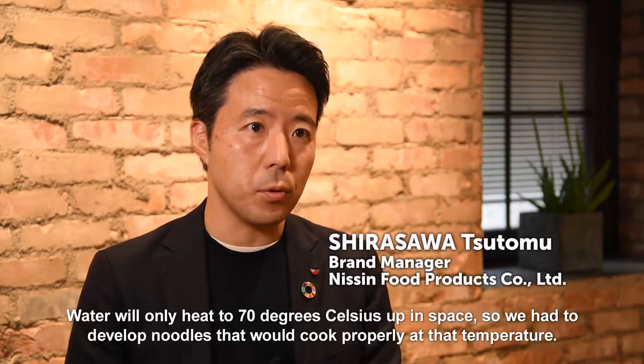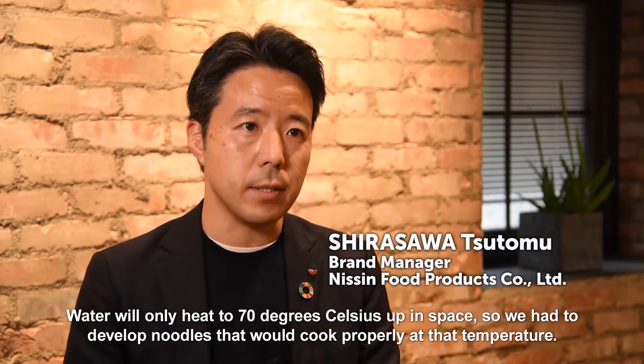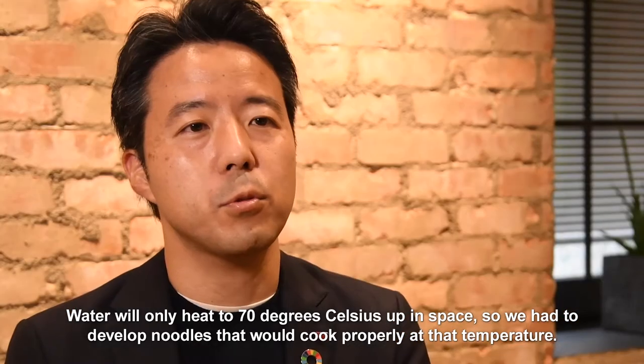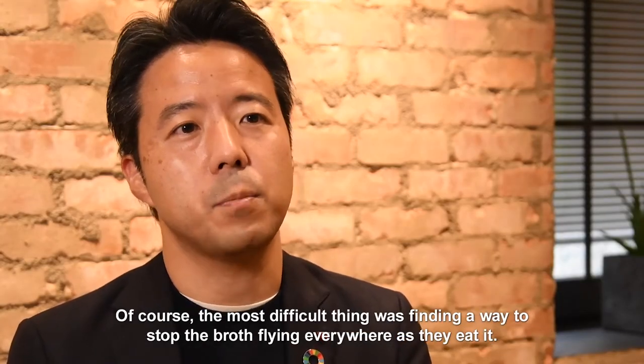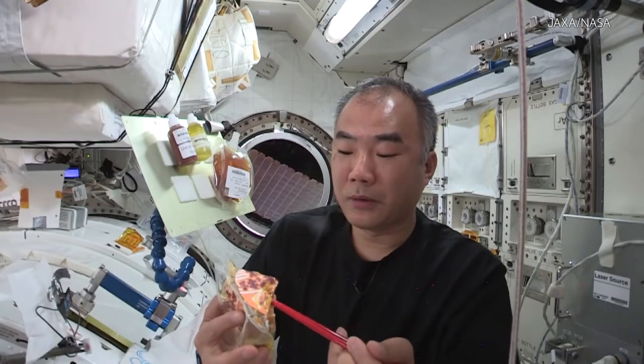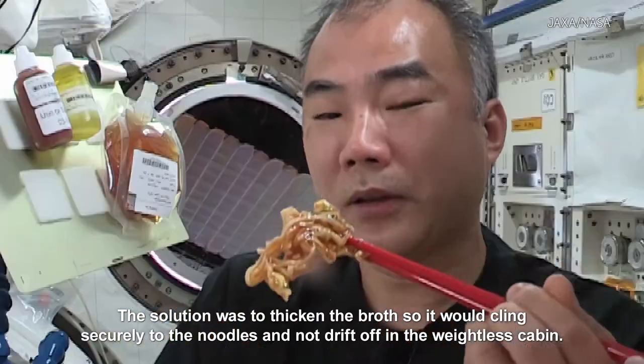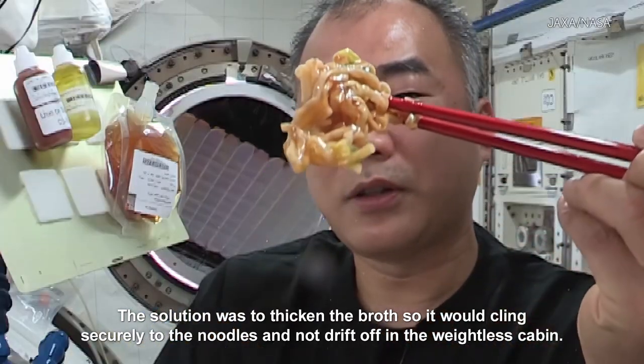Water will only heat to 70 degrees Celsius up in space, so we had to develop noodles that would cook properly at that temperature. Of course, the most difficult thing was finding a way to stop the broth flying everywhere as they eat it. The solution was to thicken the broth so it would cling securely to the noodles and not drift off in the weightless cabin.